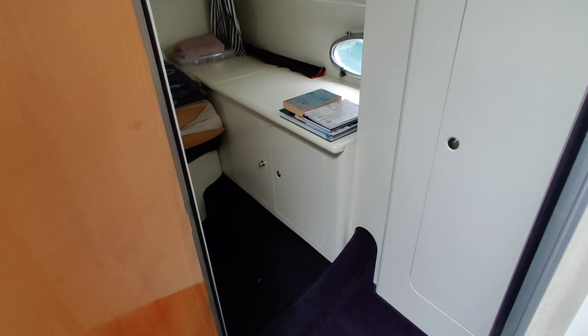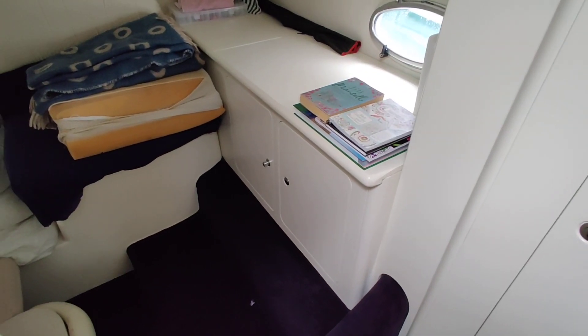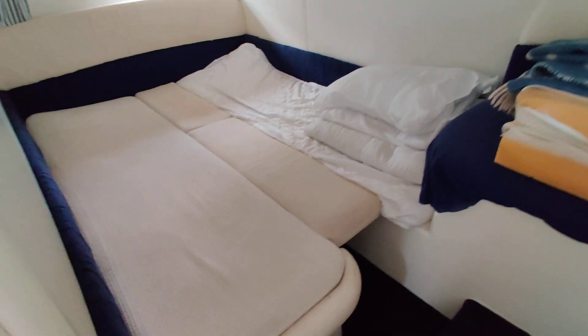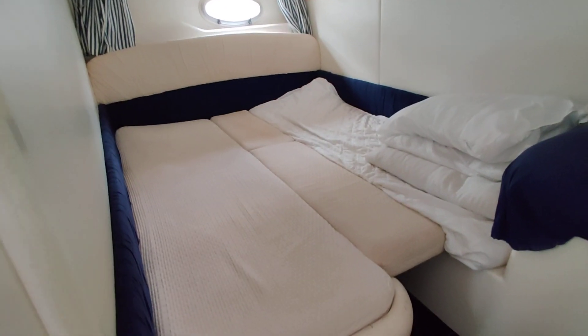The aft cabin has lots of storage and a big double berth — it's nice and light and bright in here.